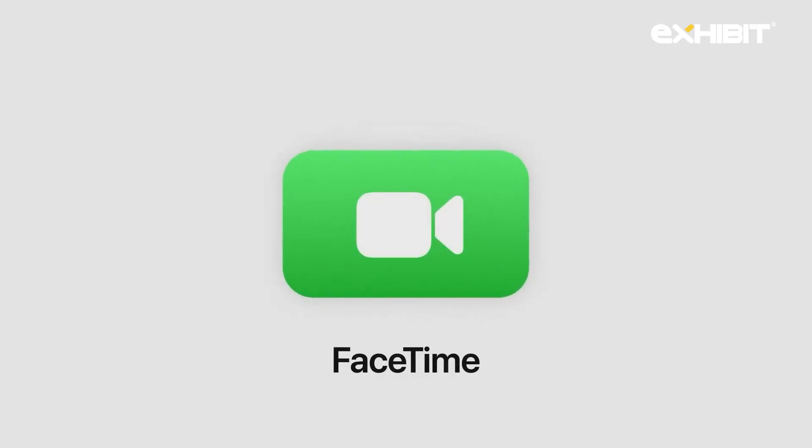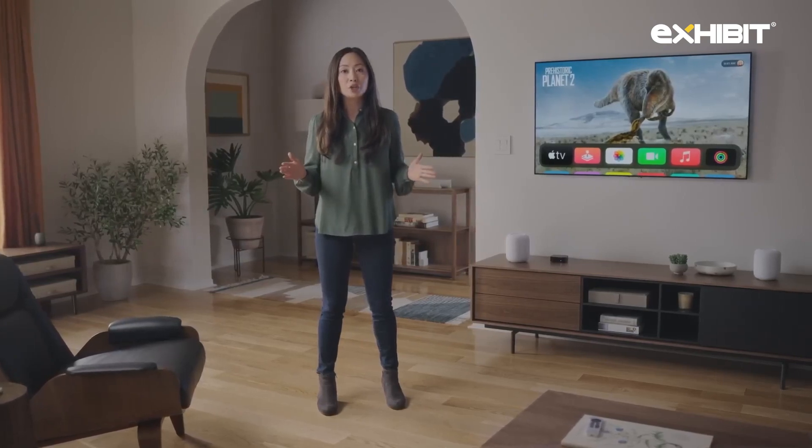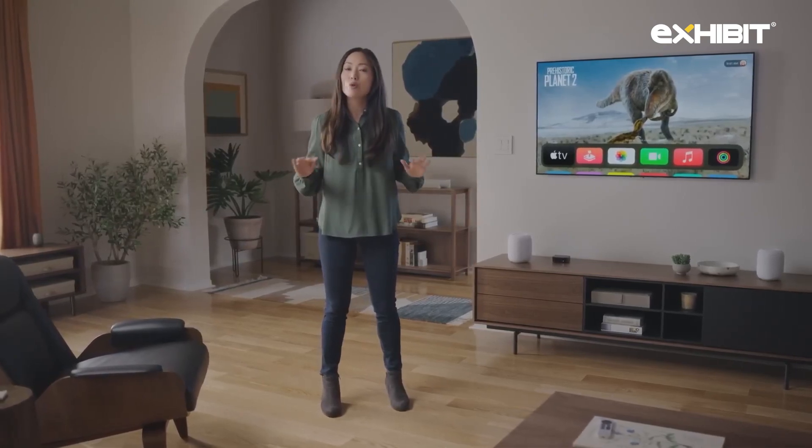FaceTime is coming to Apple TV. Now everyone can gather on the couch and catch up with friends and family on the big screen. The new FaceTime app on Apple TV takes advantage of Continuity Camera to unlock incredible shared experiences at home. When you launch FaceTime on Apple TV, it wirelessly connects to your iPhone or iPad and lets you use their camera and microphone to join a call.